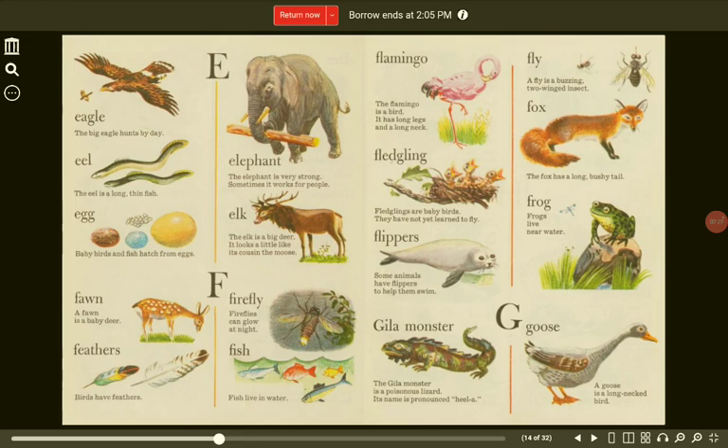F. Fawn. A fawn is a baby deer. Firefly. Fireflies can glow at night. Feathers. Birds have feathers. Fish. Fish live in water.